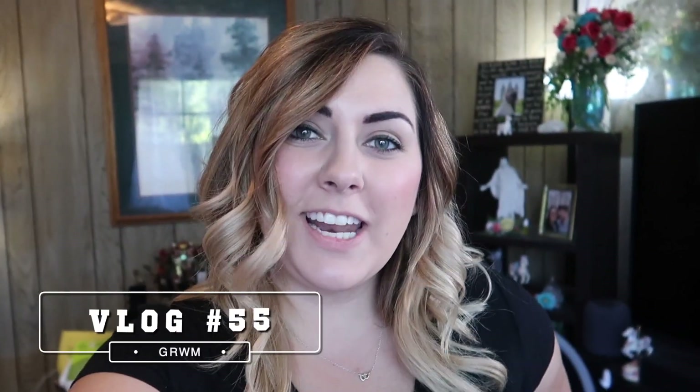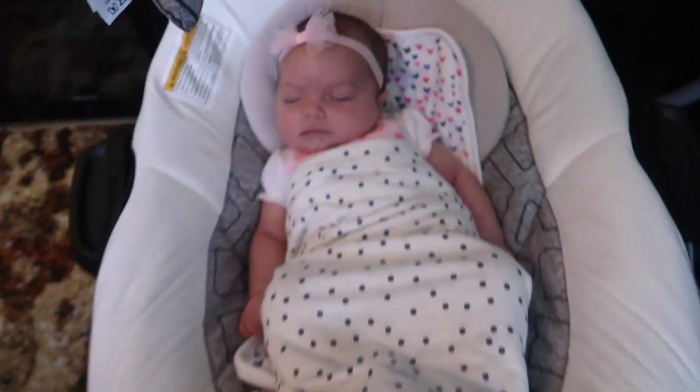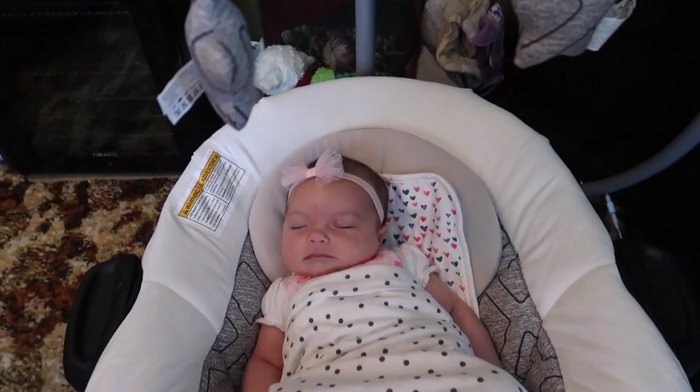Good morning guys, so today I'm going to do a highly requested video. I'm going to do a get ready with me for my everyday makeup look. Now that I finally got this little cutie to sleep, we'll go ahead and get started before she wakes up again.